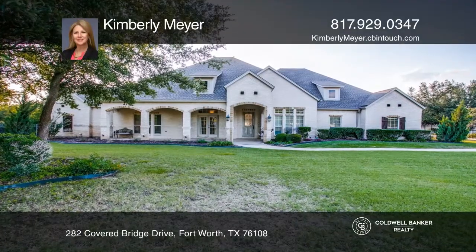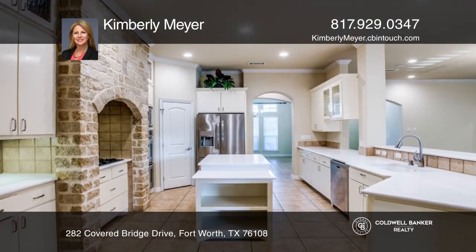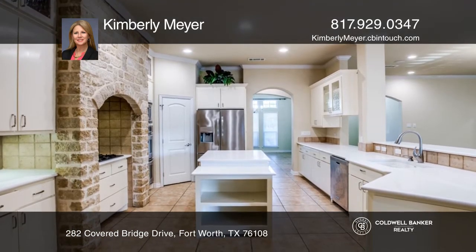This spacious 4 bedroom, 3 full bath home features a spacious living room that opens to the expansive kitchen, making this layout ideal for hosting.